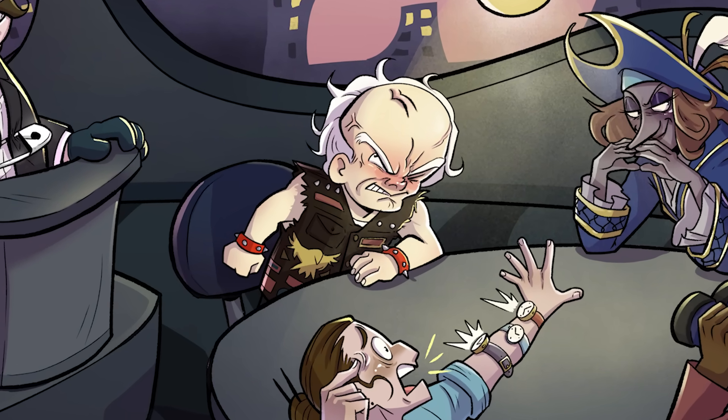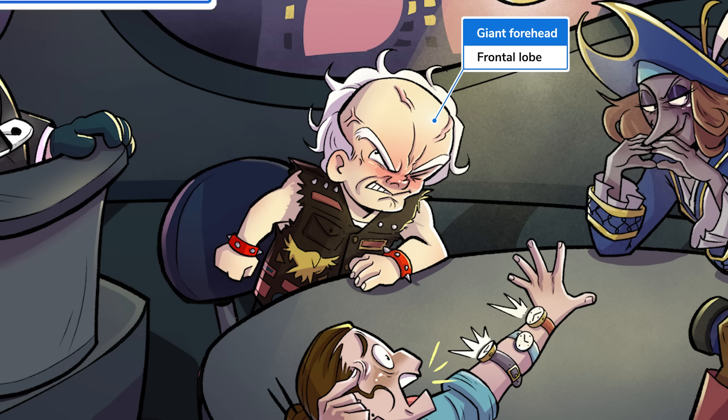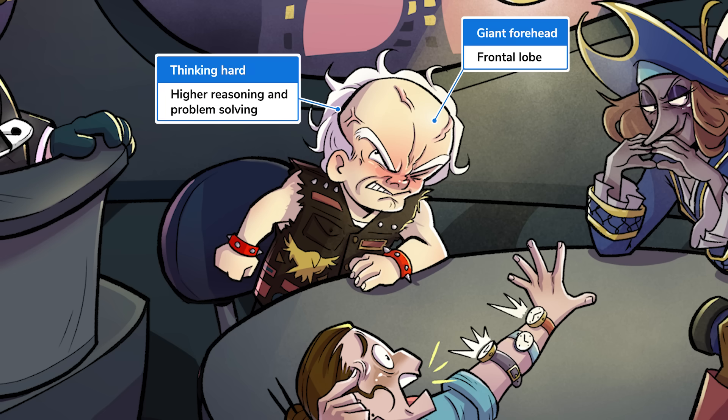Take Einstein here, with his massive forehead. In this lesson about the cerebrum, he represents the frontal lobe — the part of the brain where you do your Einstein-level thinking, like language, math, and reasoning.